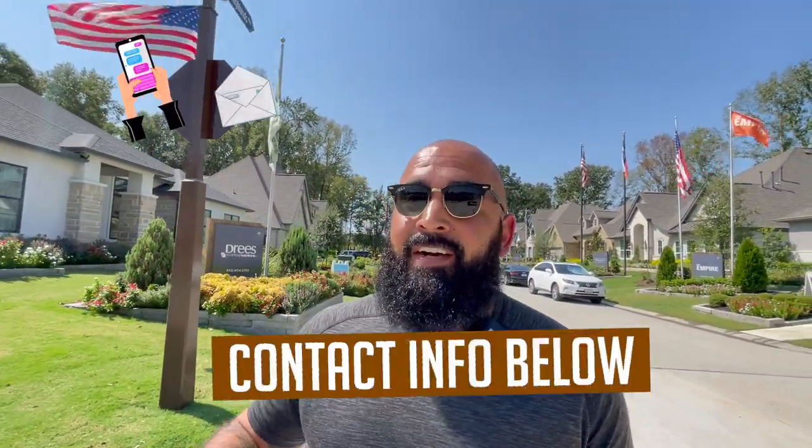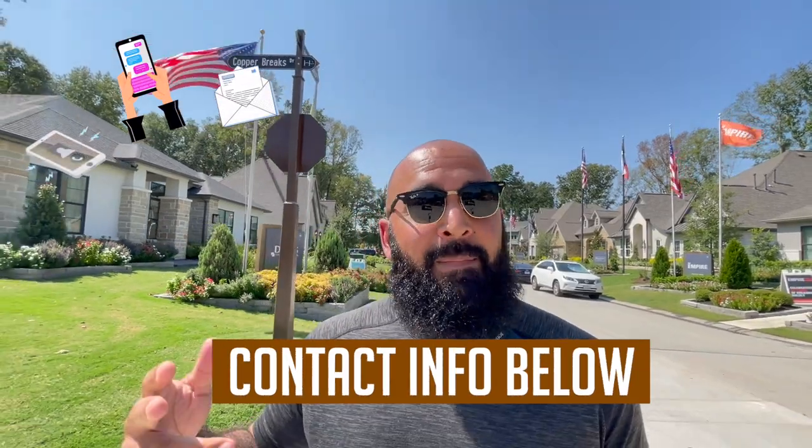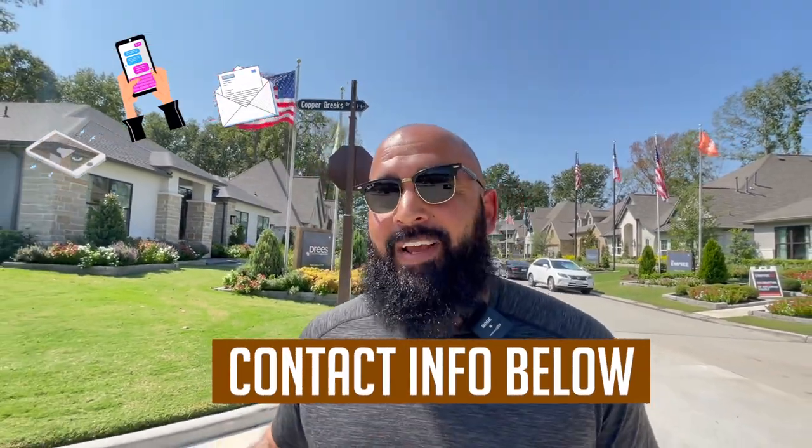I'm going to be showing you a new construction home that's going to be priced at $495,000. This is a four bedroom, three and a half bathroom home. It's got a three car tandem garage, a game room upstairs, a private office downstairs, a media room upstairs, gorgeous master. It's a beautiful, beautiful home.